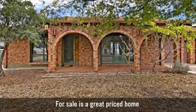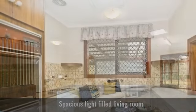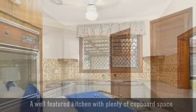For sale is a great priced home. Spacious light-filled living room, a well-featured kitchen with plenty of cupboard space.